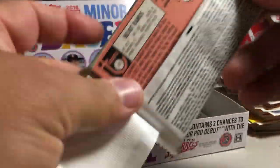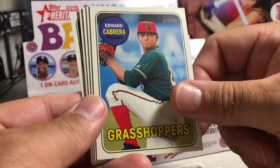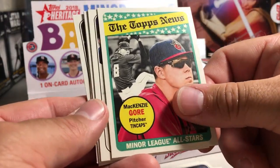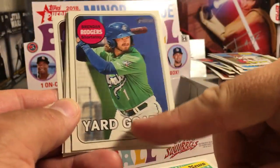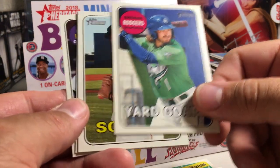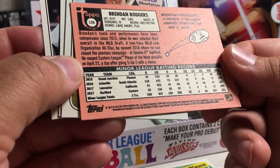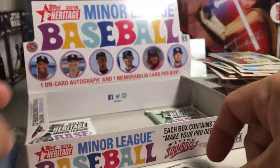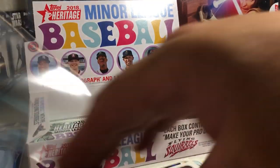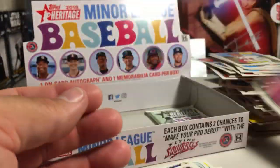We're going to have to hit — we got three packs left. Austin Beck, Wander Javier, Edward Cabrera, Mackenzie Gore, Brendan Rodgers. This is some kind of short print because the team name is white there — a color variant. Not numbered though. Jorge Mateo, Justin Williams, Helio Ramos. Just a variation — that's a good player to get a variation of, Brendan Rodgers.